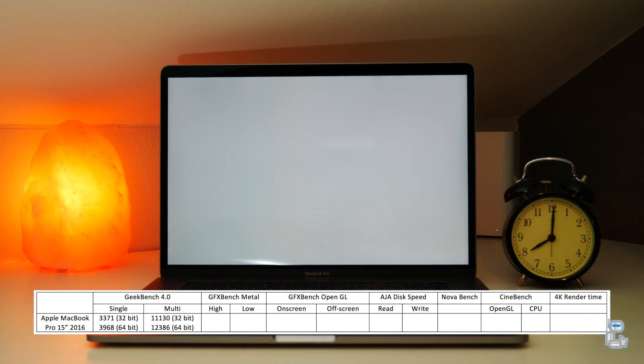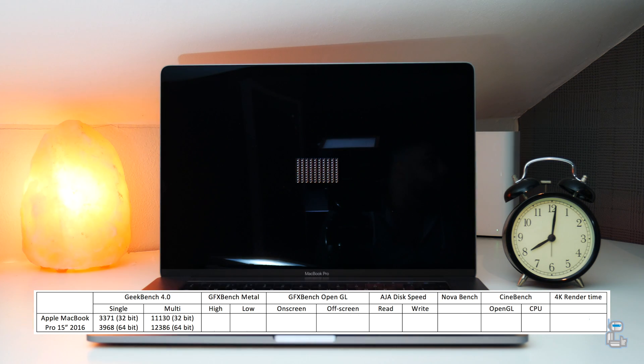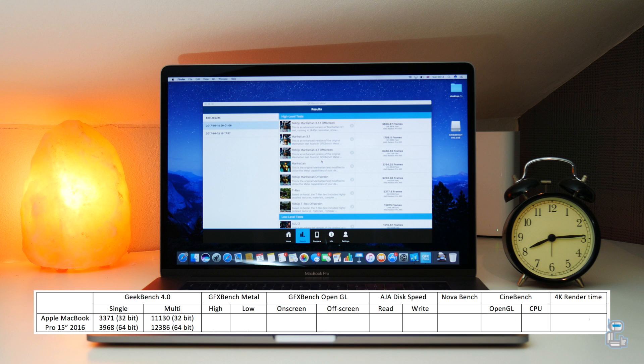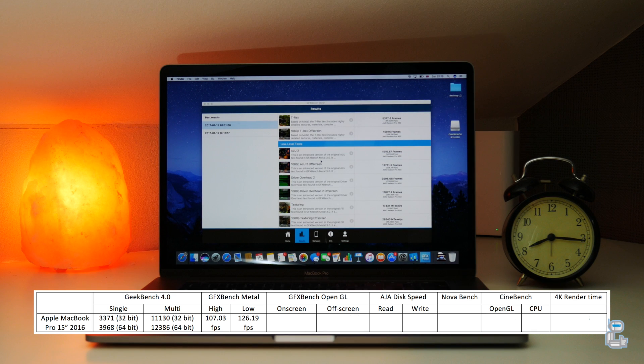The next benchmarking application I ran was GFXBenchMetal, which is used to test graphical performance using a number of different tests. Instead of showing the individual scores for each test, I've created an average of all these tests to give scores for the higher and lower level tasks. With the higher graphical intensive tasks we got an FPS readout of around 107 FPS, whereas with the lower intensive tasks we got a slightly higher readout of around 126 FPS.